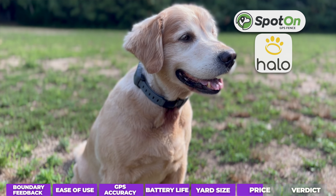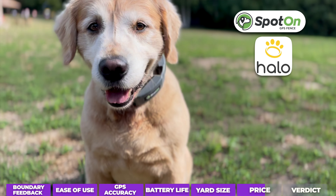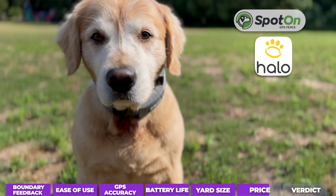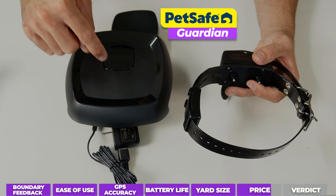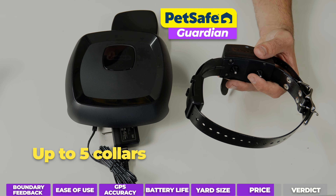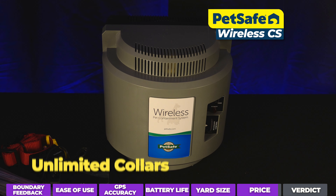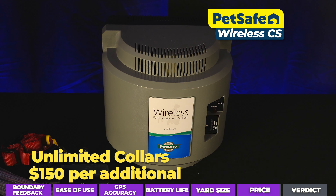If you have multiple dogs, Spot-on and Halo offer a bit of a discount when you buy multiple collars, but you're really paying close to full price for each dog. The PetSafe Guardian's base station can support up to five collars, and each additional collar is only about $350. And the PetSafe Wireless can support unlimited collars, with each add-on collar being about $150.